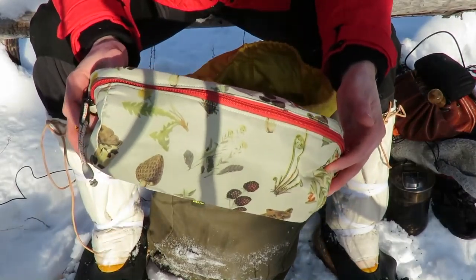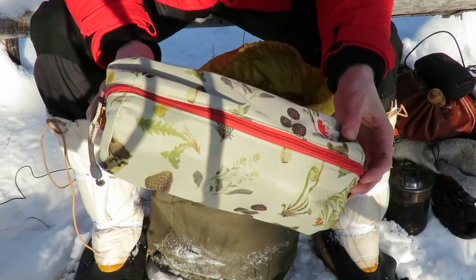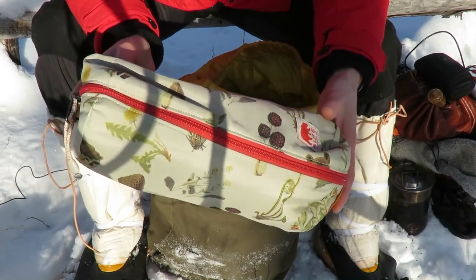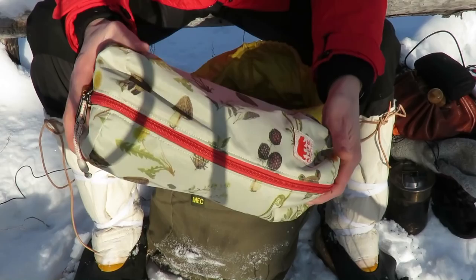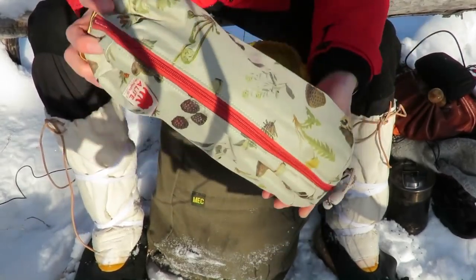This is a bit of a luxury item — a waterproof chair, actually a lounger. So if you're laying on the snow and you don't want to get freezing cold, this unzips and it's sort of like a little lawn chair. Totally a luxury item, but fun whenever you're going into the bush and want to sit down and have a cup of tea.